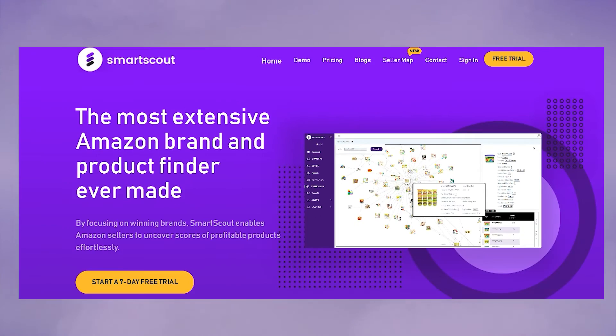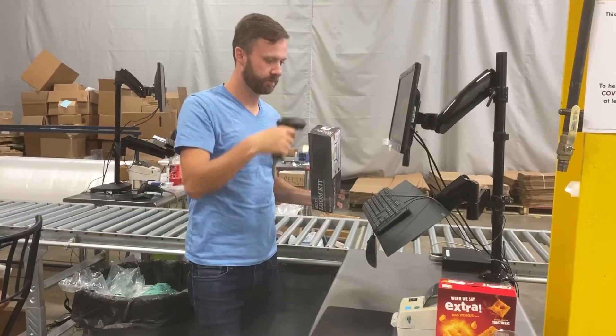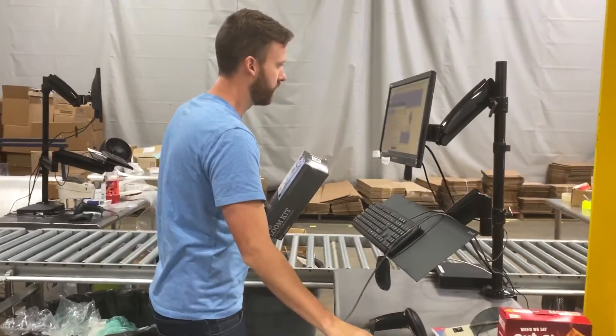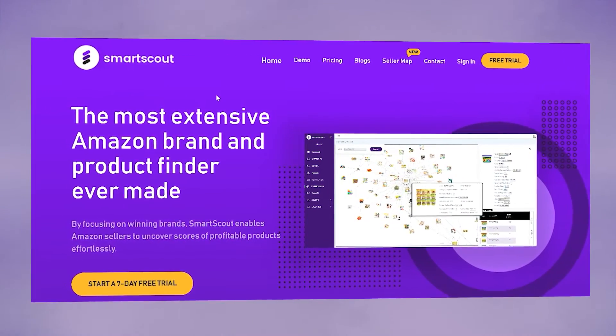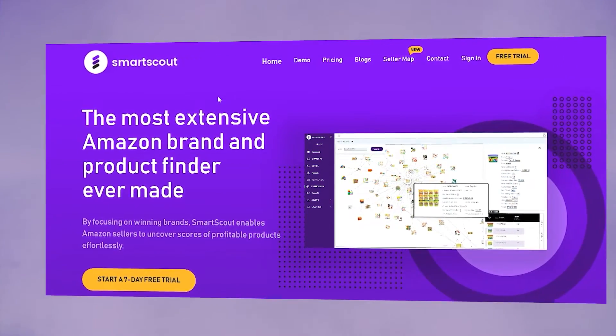The software is called SmartScout Pro and it's made by Scott Needham, who is a top 100 Amazon seller inside the US. His company is called Buyboxer and they internally use this software to find brands and products. They recently just made it available to the public, and Scott released this software about five months ago. Since then I've been using it non-stop every single day to find new brands and different ways I can use this software in my business.